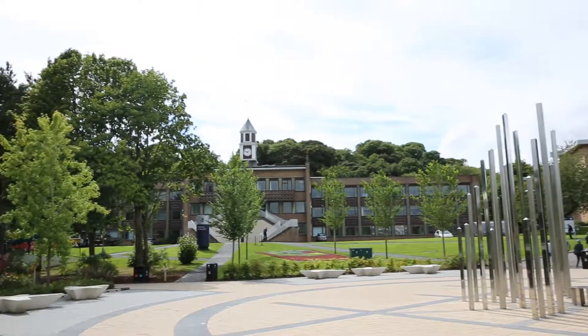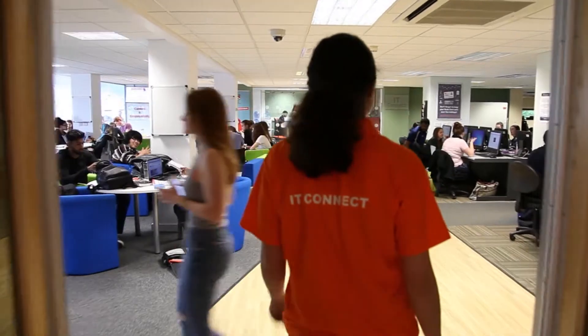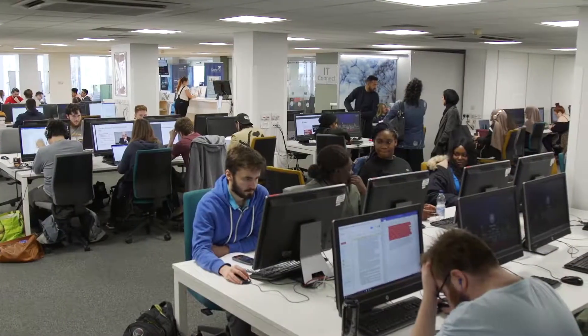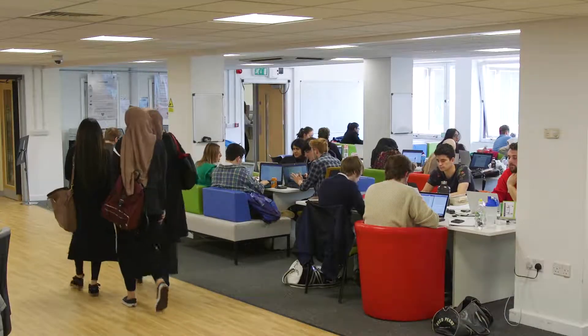Hi, I'm Jamie and I'm here to tell you about our IT services. Firstly, can I recommend that you watch the 'IT Things You Need to Know Before You Arrive' video? It takes you through some of the basics about your IT account and where to source help.